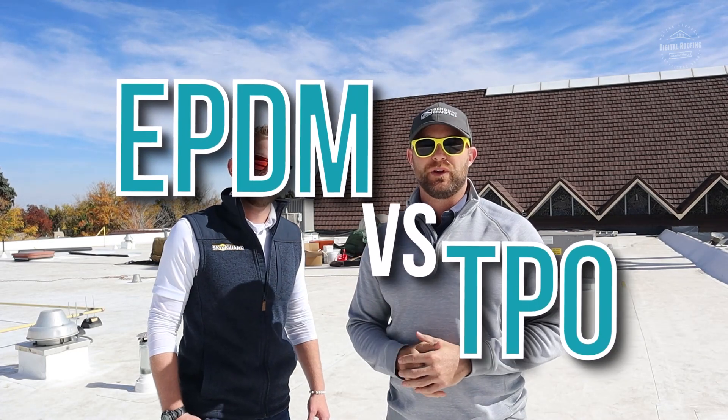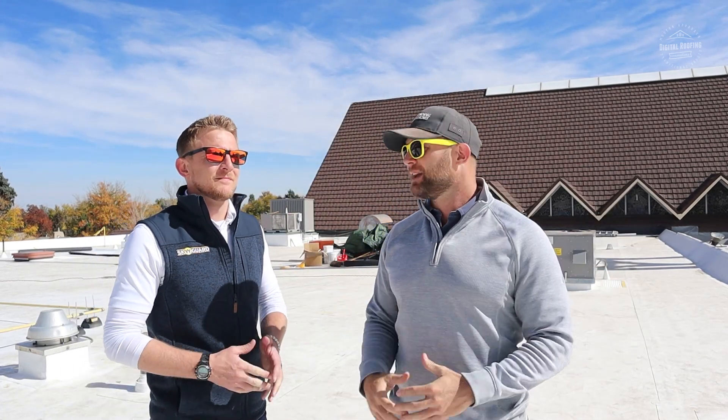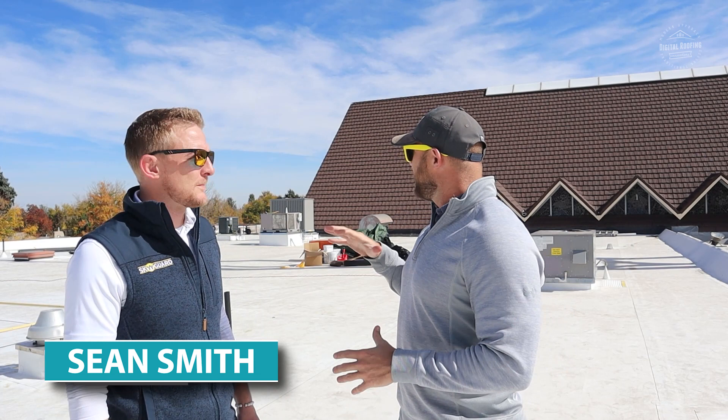Hey guys, thanks for clicking on the video. You clicked on this because you want to know more about the difference between TPO roofing and EPDM. So in this video, we're going to talk about that mainly. I'm here with a good friend of mine, Sean Smith, one of the co-owners of Skyguard. Sean and his team right now are actually installing a new TPO system up on a roofing project here in Denver, Colorado. So without further ado, let's go ahead and get started.